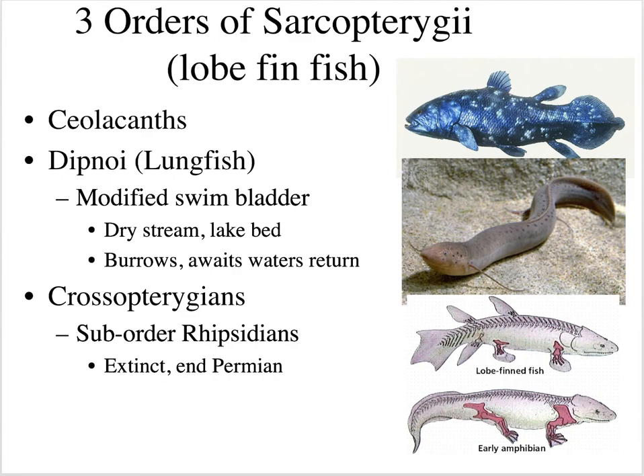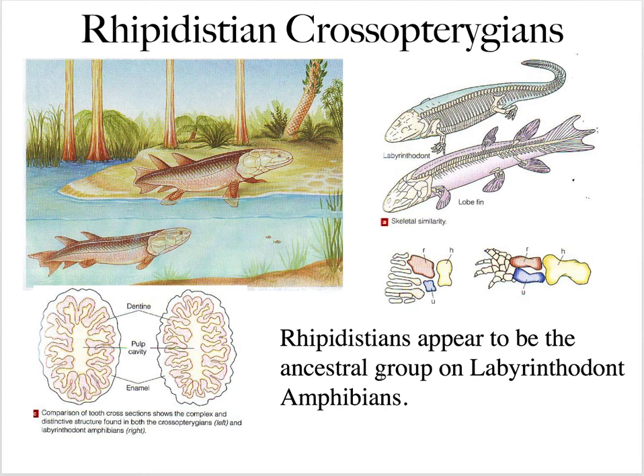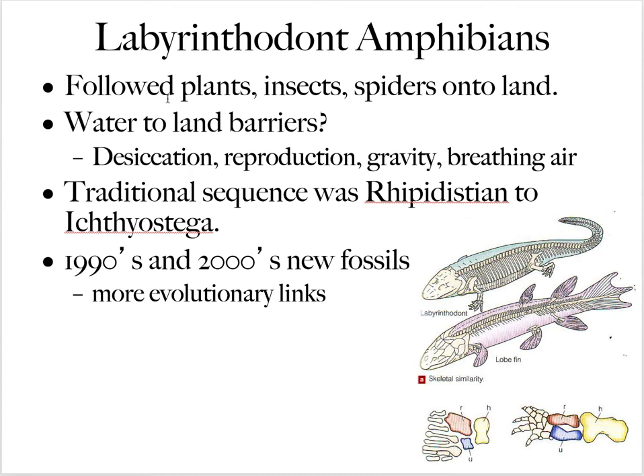These rhipidistian crossopterygians appear to be the ancestral group of the labyrinthodonts — the amphibians. If you compare the tooth structure, it's a labyrinthine pattern identical to the rhipidistian fish. When you look at the bone structure of a rhipidistian's wrist, you can find those same bones in the labyrinthodont amphibian. The traditional sequence was rhipidistian to Ichthyostega — a nine-foot-long amphibian, one of these labyrinthodonts found in upper Devonian fossils in Greenland, with fish-like fin tails but as a tetrapod with a rib cage, pelvis, and pectoral girdles.